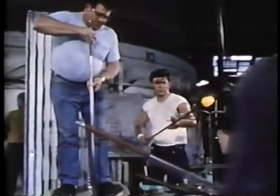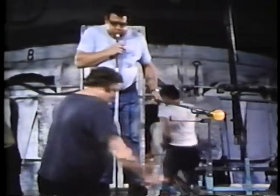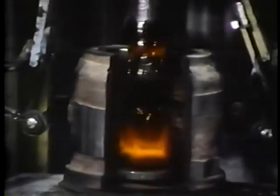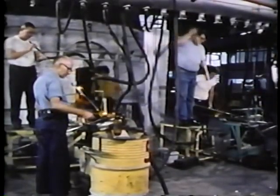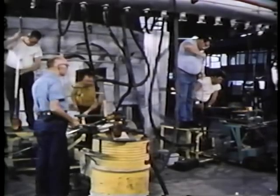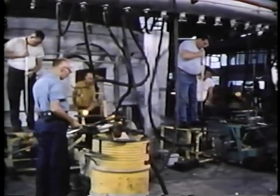We have two different types of shops: a stem shop and a tumbler shop. A tumbler shop consists of four people — the gatherer who gathers the glass out of the furnace, the blower who blows the glass into the mold to shape it, the cracking-off person who cracks the glass off the pipe after manufacturing, and the carrying-in person who carries it from the shop into a tempering lehr. On a stem shop, since we have a stemming clip, we have six people.